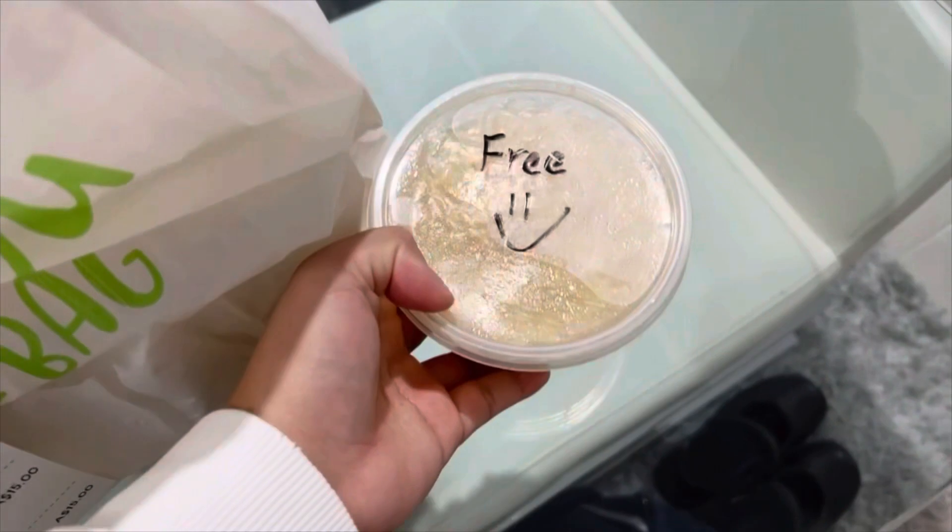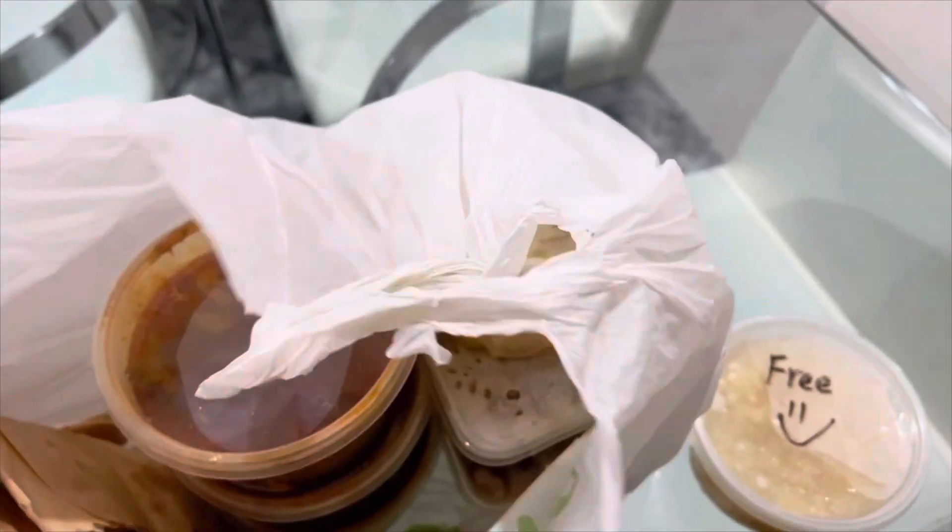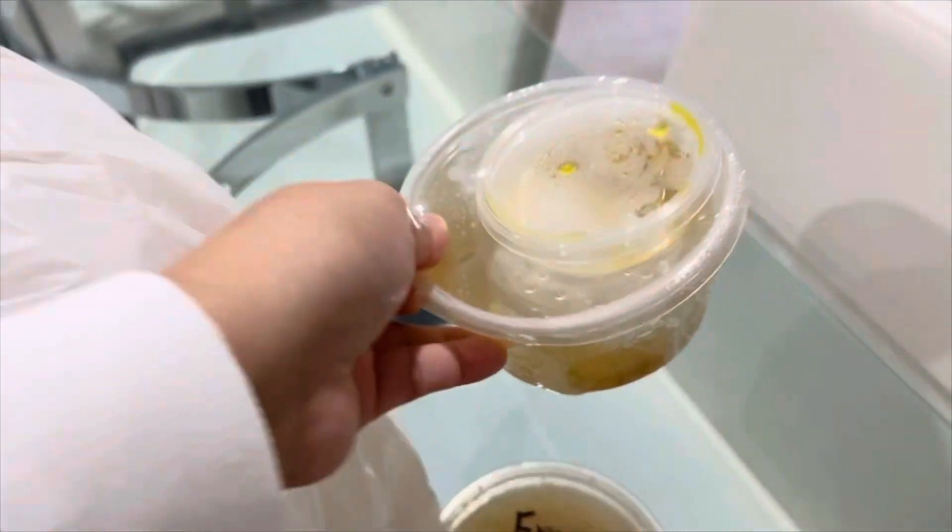I was actually looking on Facebook at this one — it's so good, especially for winter. And yeah, this is the soup for the Hainanese chicken. And this is the beef rendang.